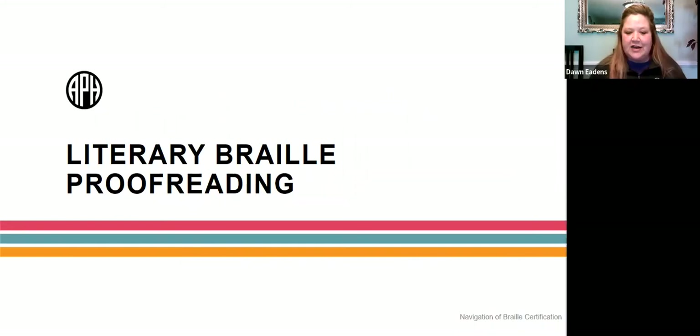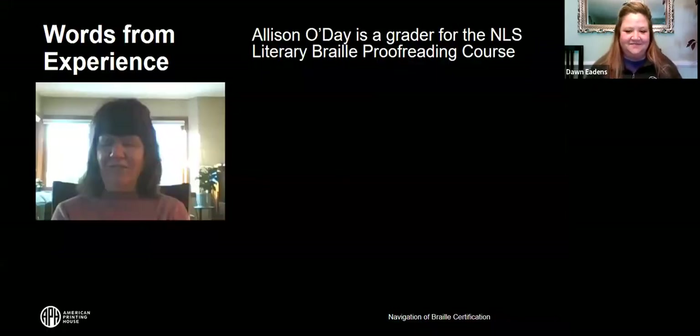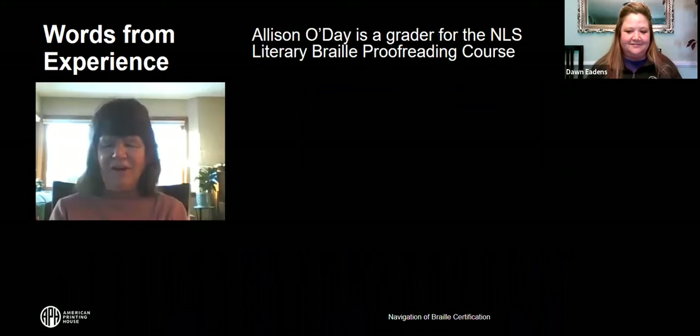Now we're going to talk about literary Braille proofreading. These are some words from Allison O'Day. She is a grader for the Library of Congress UEB transcribing course and also proofreads and grades some of the UEB proofreading course lessons.